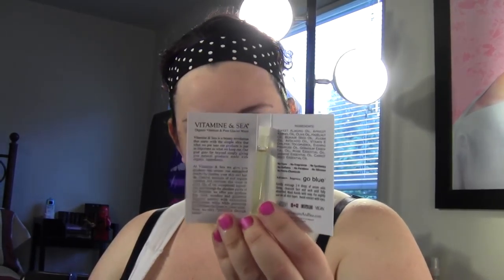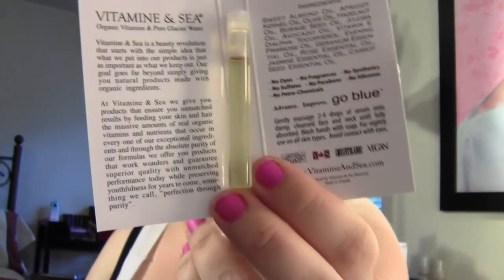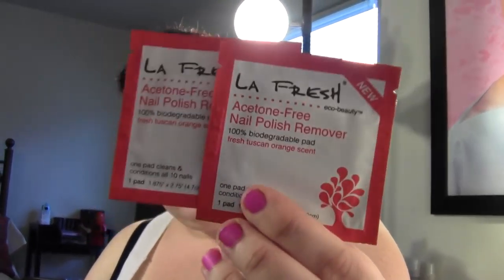The first sample from Glim was the Vitamin C Perfect Skin Solution — just a little vial, and I'm excited to try that. Then we got LA Fresh acetone-free nail polish remover pads, which I've never tried, so I am excited to try those as well.